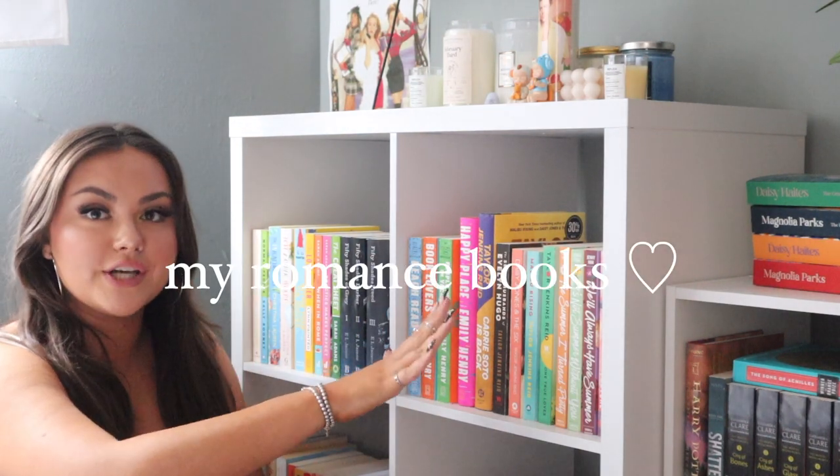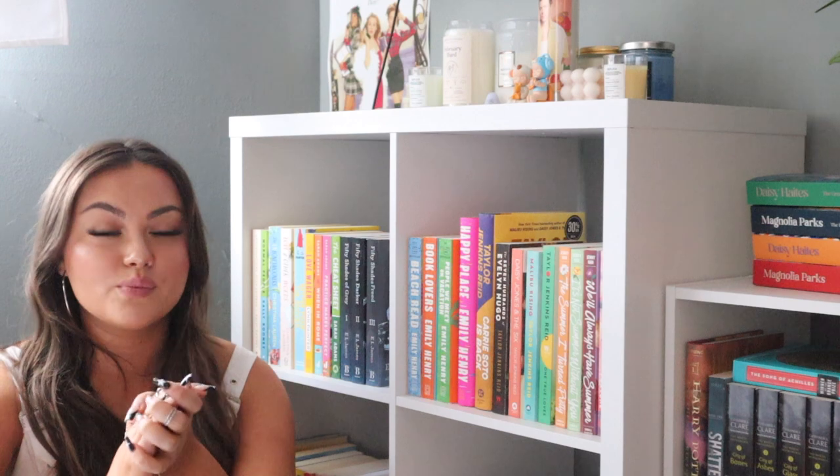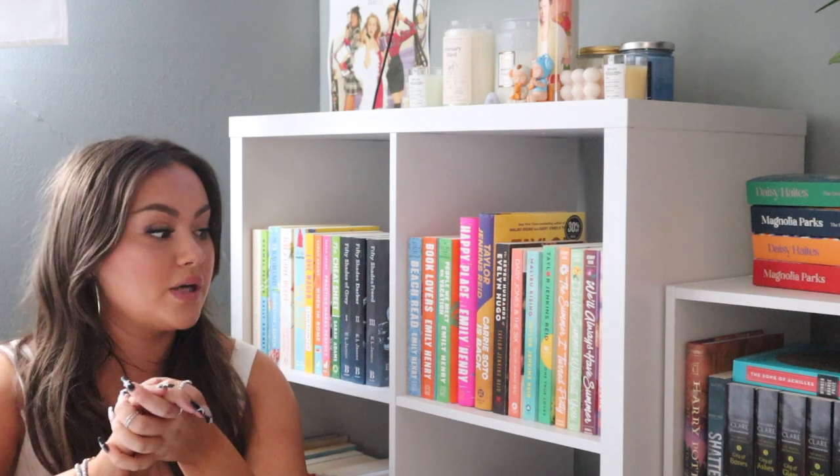Let me know in the comments down below if you've read any of these books, and also let me know if you want me to talk about any of the books I show today. So with that being said, let's get into the bookshelf tour. The bookshelf right here has all my romance books — there are two rows here and then two rows below it. I primarily read romance, so that's the biggest section in my collection, and there are a ton of books I haven't read yet.